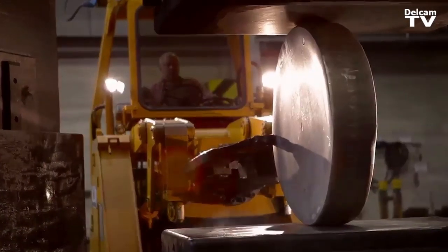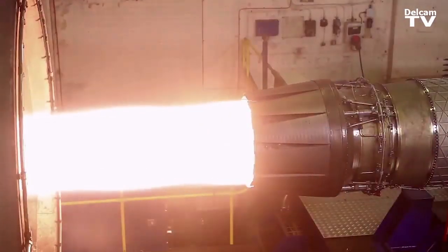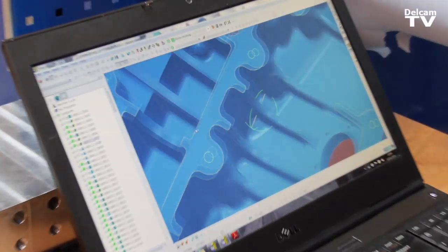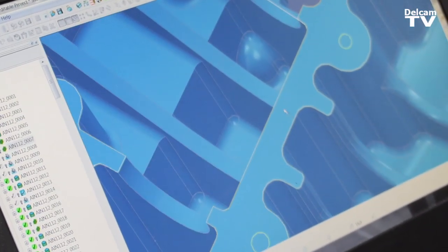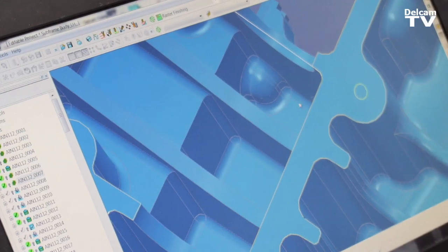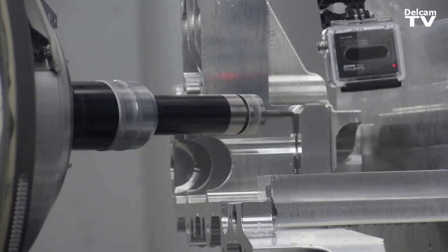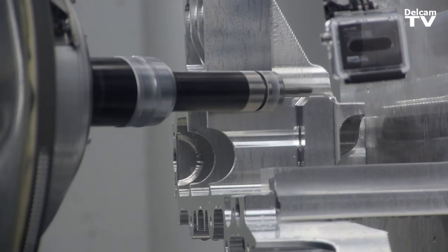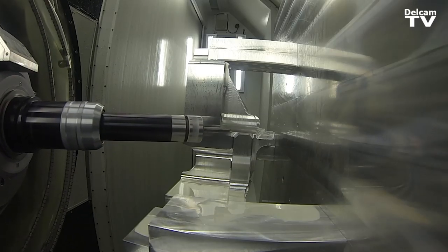I think the most complex operation was these pockets here — they are quite deep, approximately 122 millimetres deep. As you can see, they've got quite a small corner radius, so it's quite challenging, but obviously we overcame these. We roughed them out using Delcam's new Vortex strategy, which is quite useful and quite helpful.